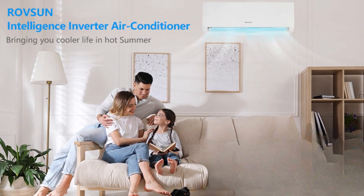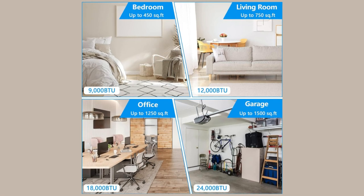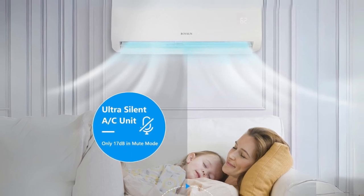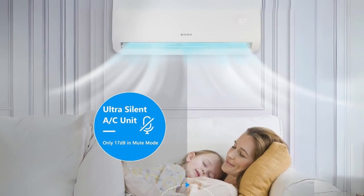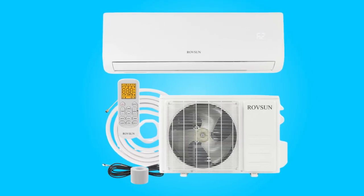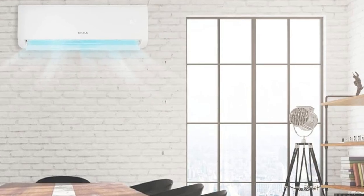With advanced inverter technology, smart features, and a commitment to eco-friendliness, this air conditioner redefines comfort, ensuring a tranquil and enjoyable environment for any room or setting. Join us as we delve into the key features that set this air conditioner apart in the realm of home cooling solutions.